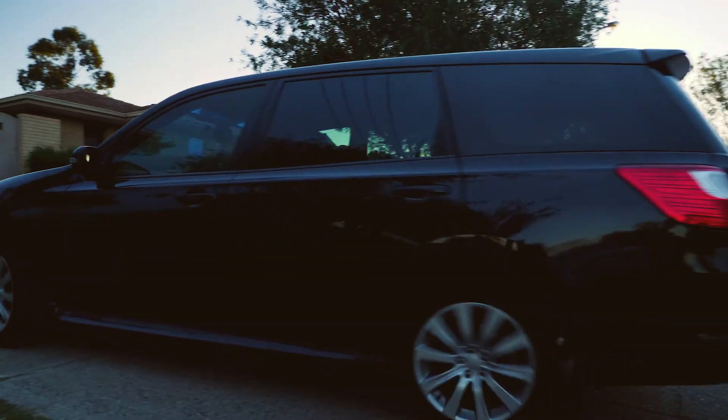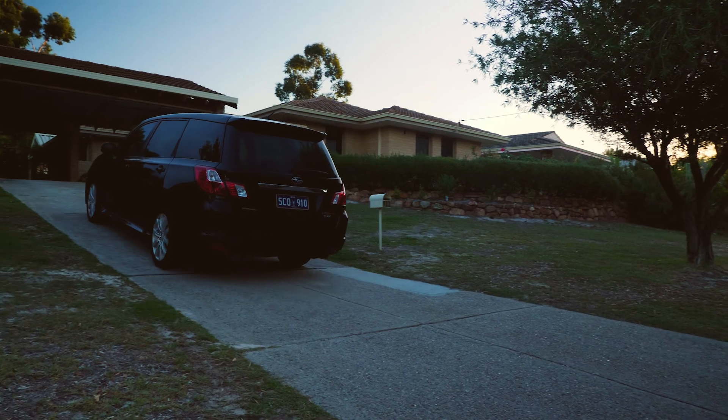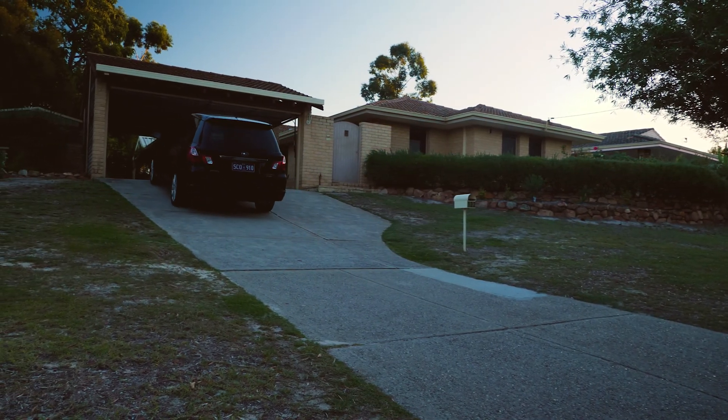With a wide frontage, the double lockup carport allows you to park a boat or caravan — it's just too easy.